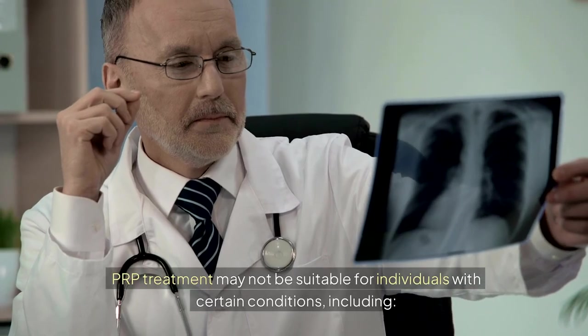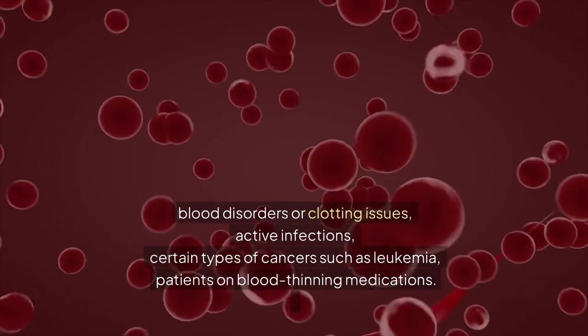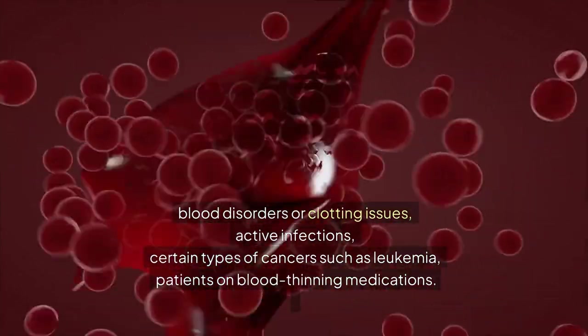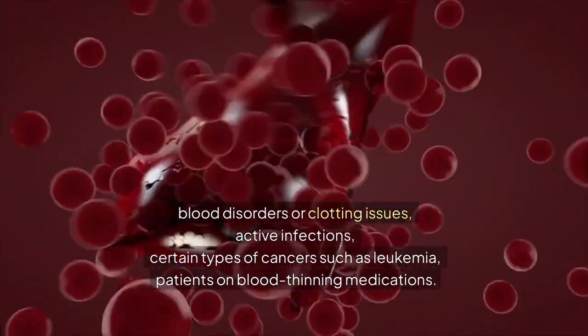PRP treatment may not be suitable for individuals with certain conditions, including blood disorders or clotting issues, active infections, certain types of cancers such as leukemia, and patients on blood-thinning medications.